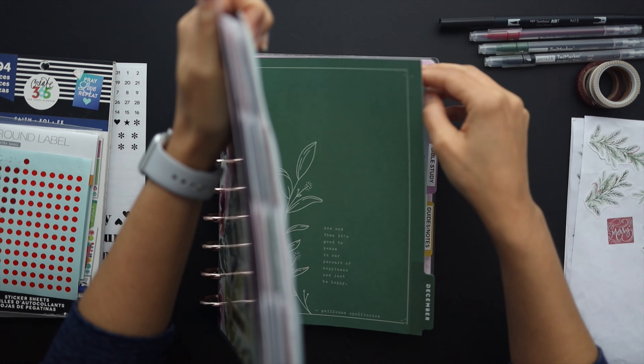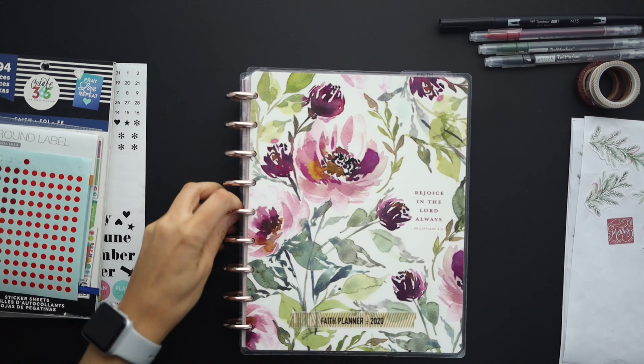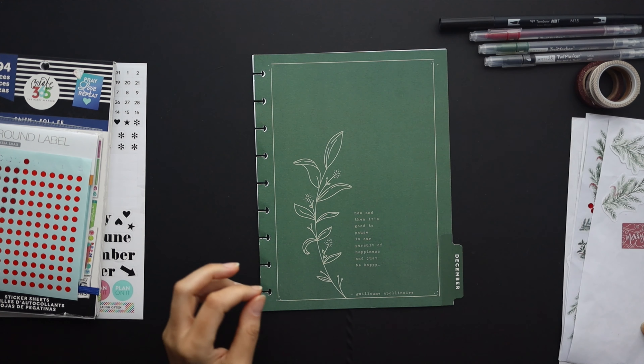Hello friends! Welcome to Squared Plans. I'm Stephanie and today we're going to be setting up my Fae Planner for the month of December.